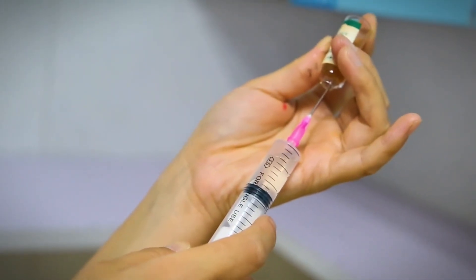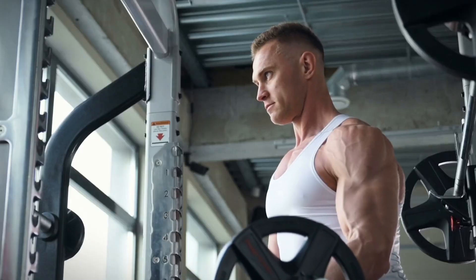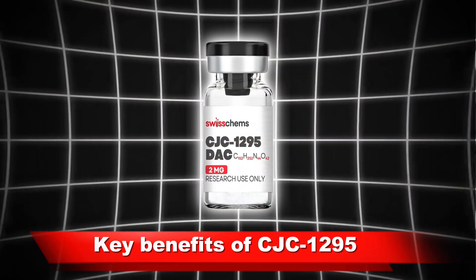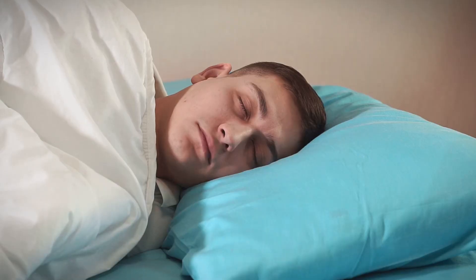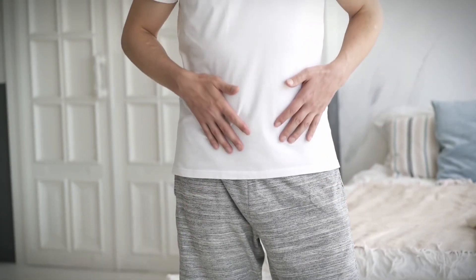This means fewer injections and a more sustained GH release, making it incredibly effective for muscle growth, fat loss, and anti-aging benefits. Key benefits of CJC1295 include: increased GH production naturally, enhanced muscle growth and recovery, improved sleep quality and cognitive function, and aid in fat loss and metabolism regulation.